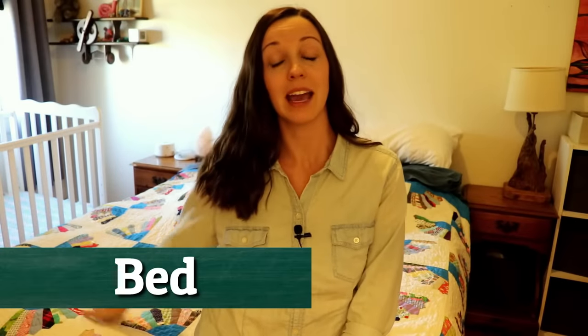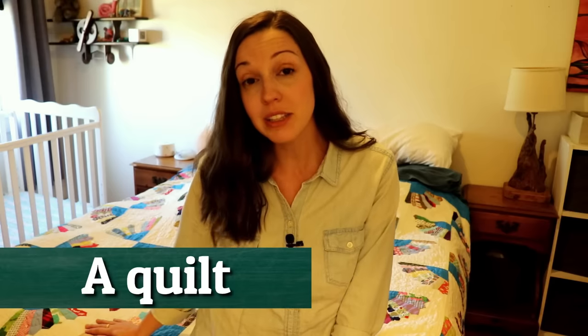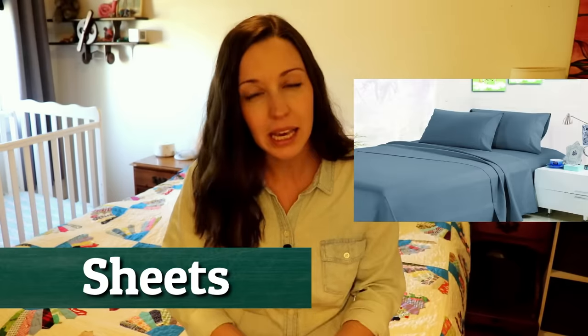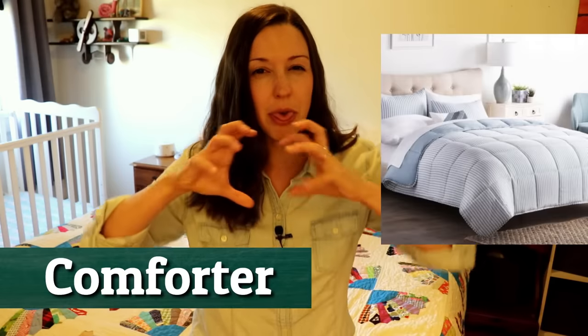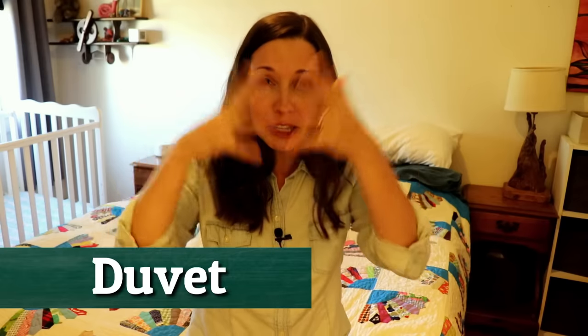Let me show you around. Of course, the main feature of a bedroom is the bed. Here's our bed and we have a quilt on it — this is something that Dan's great grandmother made. You'll often see simply sheets in the summertime or maybe a thin blanket, but in the winter you'll see a comforter — a thick, fuller type of blanket. In Europe a lot of people use a duvet, but in the US I had actually never heard of a duvet until I went to Europe. Typically you'll see a quilt, a comforter, or just some sheets.